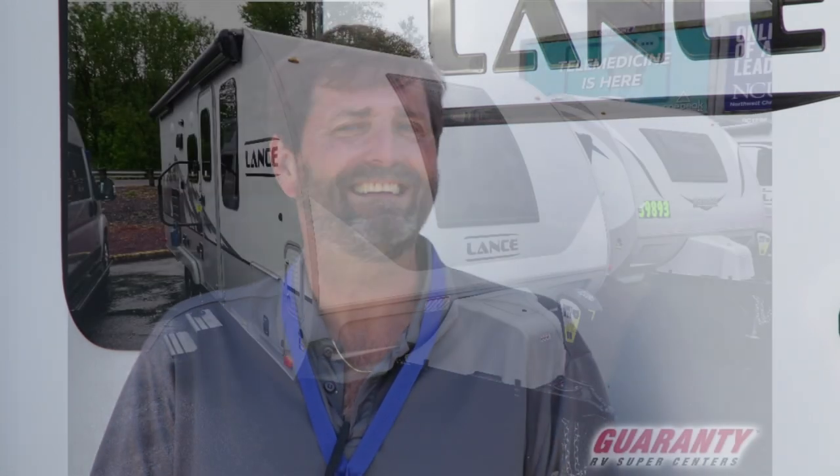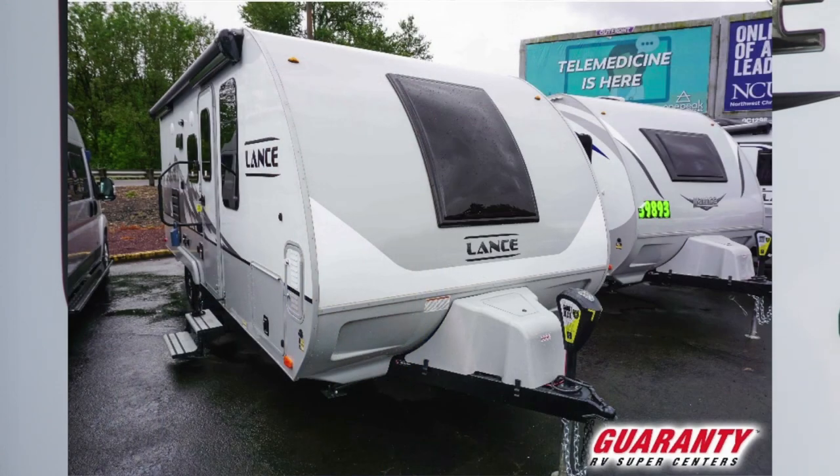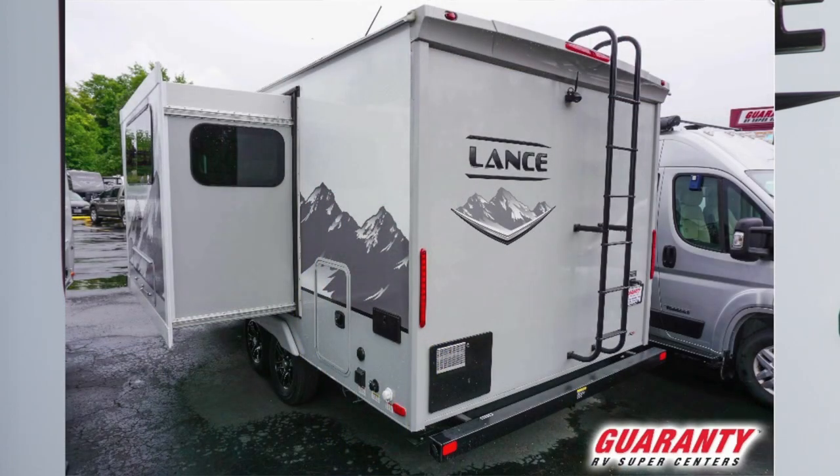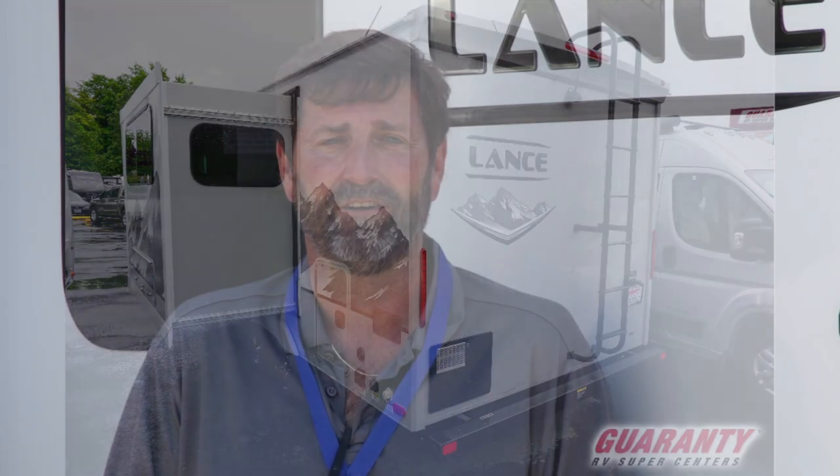This is the Lance 1985 model. Lance is a product that is well known for its quality — they're very unique and there isn't anything built like a Lance. This is a Four Seasons trailer, great for the Northwest because you can use it year-round even in below freezing weather. The quality of the build is so high that this can just be your rig — you don't have to buy another one all the time.